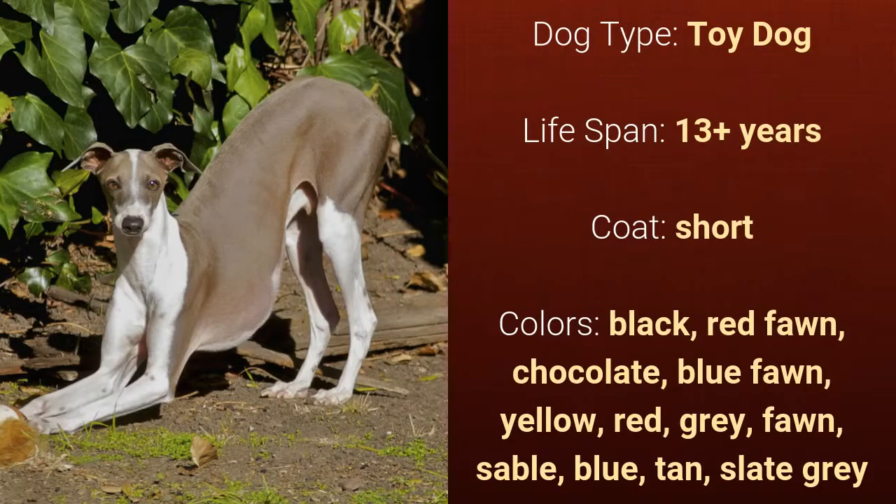It has a short coat and it comes in black, red fawn, chocolate, blue fawn, yellow, red, grey, fawn, sable, blue, tan, or slate grey.